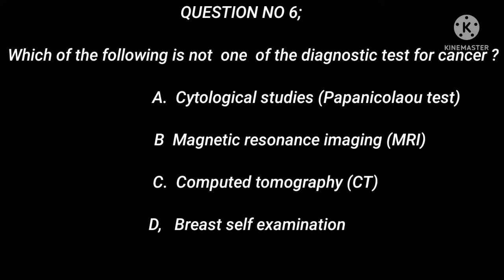Question 6: Which of the following is not one of the diagnostic tests for cancer? A. Cytological Studies / Papanikolaou Test. B. Magnetic Resonance Imaging (MRI). C. Computed Tomography (CT). D. Breast Self-Examination.